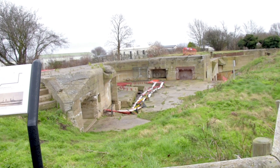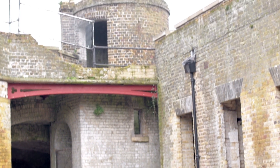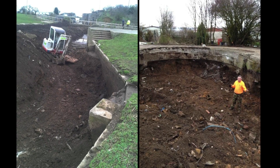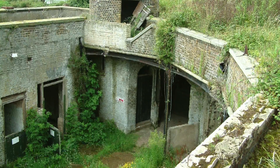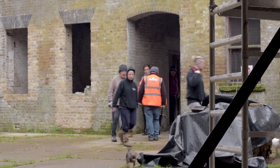This is Slough Fort, built in the 1860s. Over the last five years, as a community project, we've uncovered it. As you can see, we've got a lot of volunteers from the village here working.